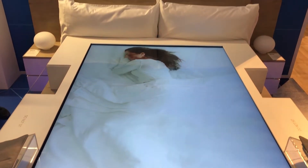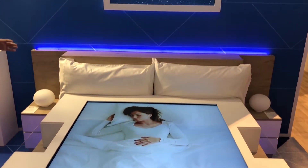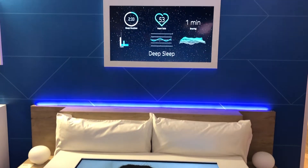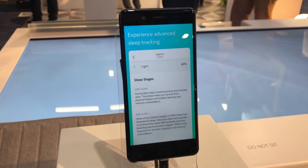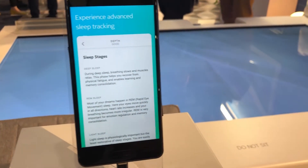Let me show you what Nokia Sleep is. Nokia Sleep is our new sleep tracker which is located under the mattress. It analyzes the cardiac rhythm, the respiratory frequency, and movements through the mattress. We analyze the advanced cycles of sleep. It is integrated with the IFTTT platform, which allows you to control your connected home, so we really help create the perfect environment for sleep.